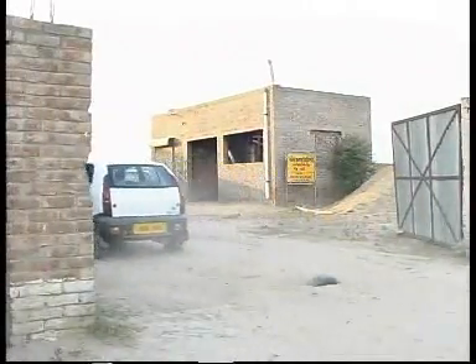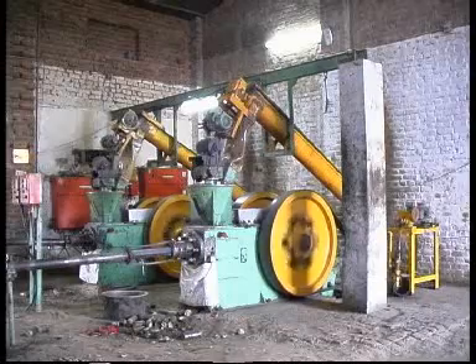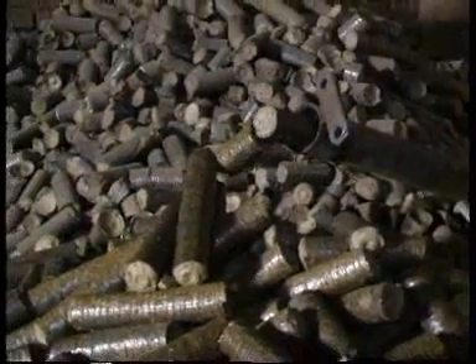Now we are reaching the biomass briquetting plant, where you will see how the biomass fuel briquettes are being made. Production plants to compress agricultural waste into biomass briquettes are not new in India, but demand has been limited to fueling kilns to fire bricks.